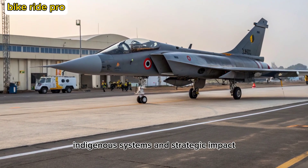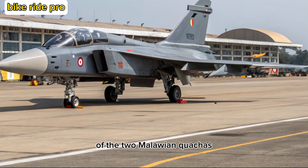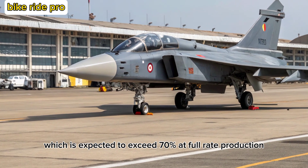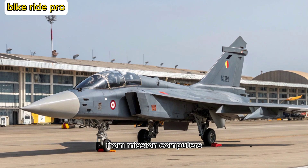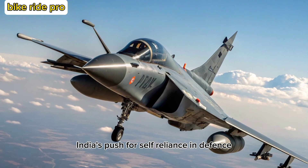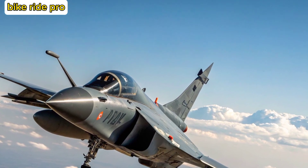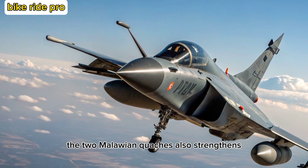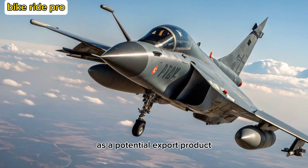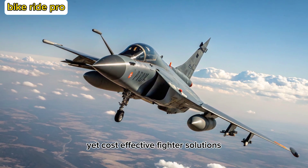One of the standout features of the Tejas MK-2 is its indigenous content, which is expected to exceed 70% at full rate production. From mission computers to electronic warfare systems and radar, India's push for self-reliance in defense technology is clearly visible. The MK-2 also strengthens India's position in global defense markets as a potential export product, particularly for nations seeking reliable yet cost-effective fighter solutions.